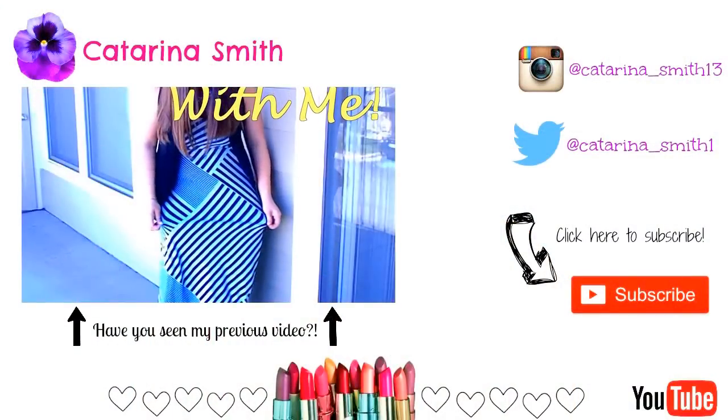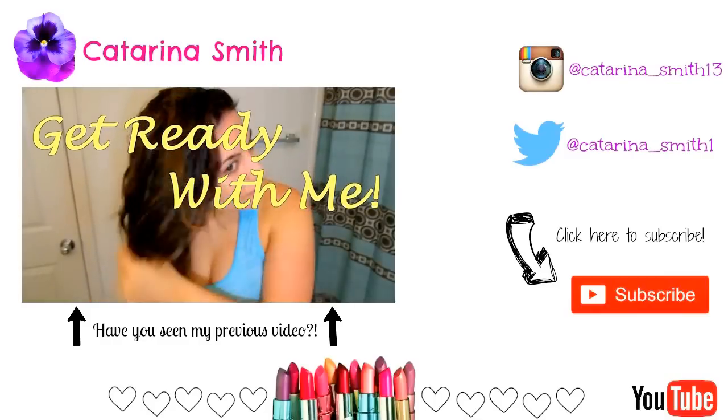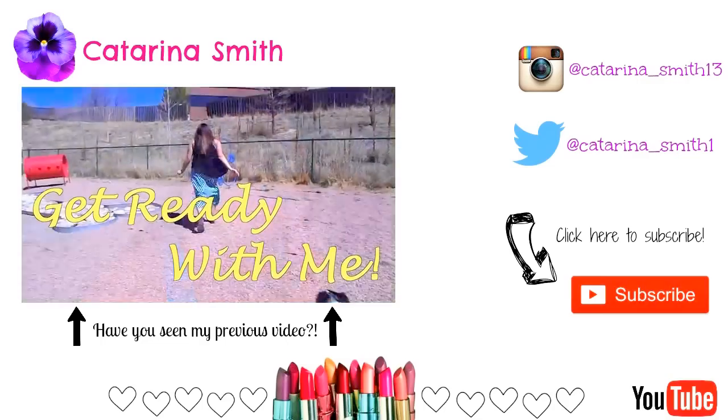That concludes my top five foundations for oily skin. I really hope you enjoyed it — please give it a big thumbs up if you did. Let me know your favorite foundation in the comments, whether you have oily or dry skin, so we can all help each other out. I'll list all the product information down in the description box, along with individual videos of full tutorials and reviews for each foundation. Make sure to subscribe for new videos every Monday, Wednesday, and Friday. Thank you so much for watching — I hope you have a great rest of your day. Bye!